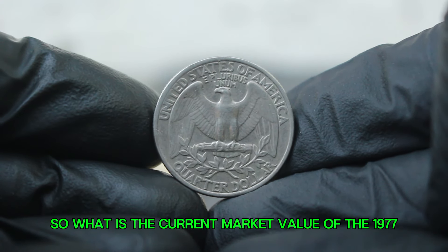To sum up, the 1977 silver Washington quarter without a mint mark in fine condition is not only a piece of American history, but also a valuable collectible.